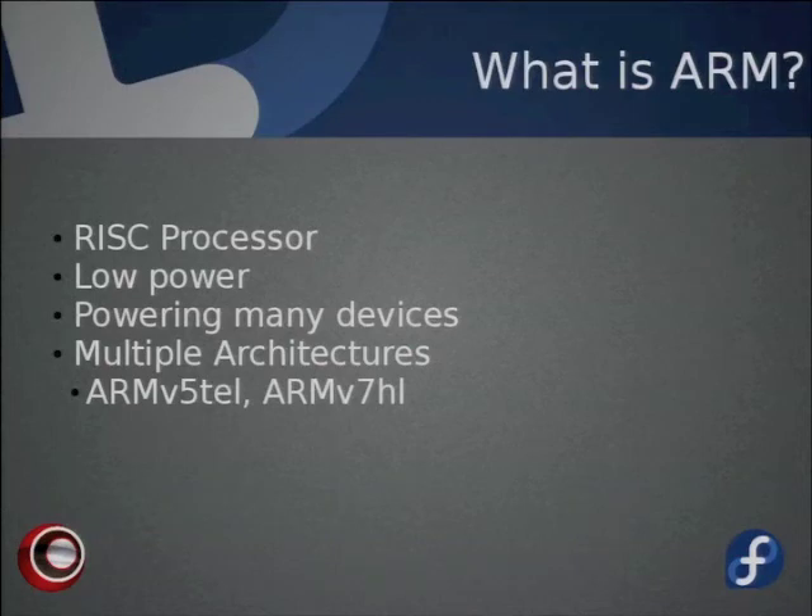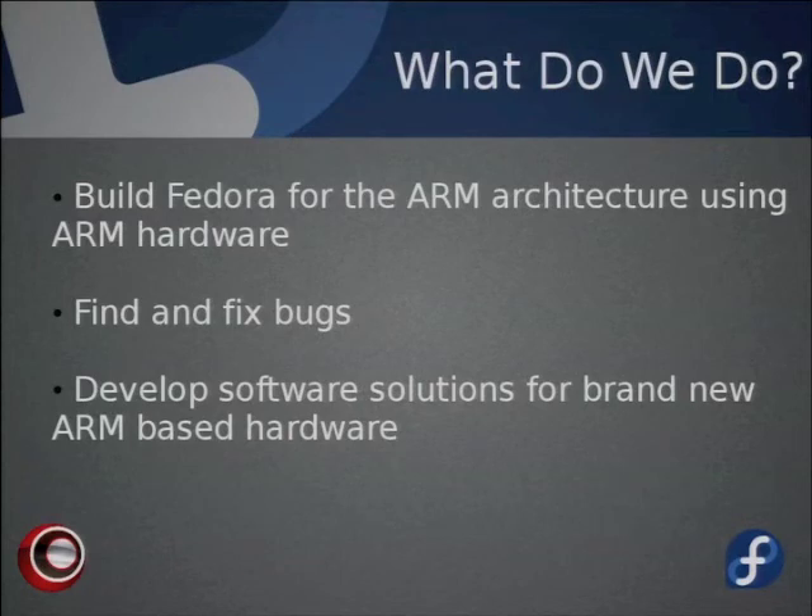There are several different ARM architectures, but the two we are concerned with are ARMv5-Tel and ARMv7-HL. Software built on ARMv5 can be run on ARMv7, but not vice versa. We build Fedora for the ARMv5 architecture using almost exclusively ARMv5 hardware. We also find and fix bugs with the build process, and companies send us new ARMv5 hardware to get Fedora up and running on it.